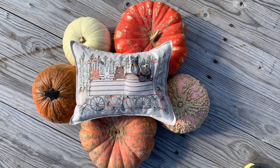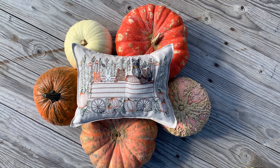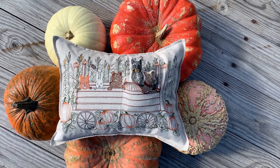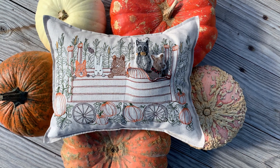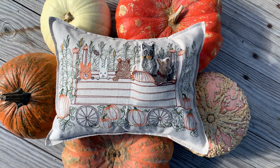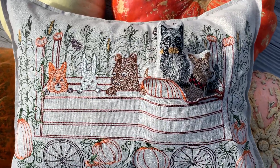Hi, this is Stephanie and I wanted to show you more details and tell you a little bit about our Hayride Pocket Pillow. I grew up outside of Cincinnati, Ohio, and every fall we would go to this fantastic place called Burger Farms and we would go on a hayride through a pumpkin patch. So this is my memory of that time and place.